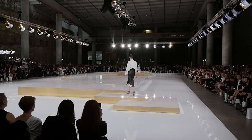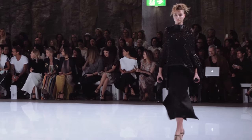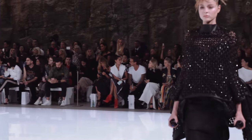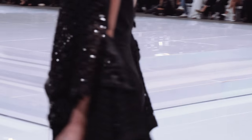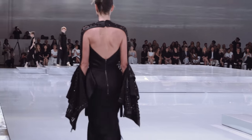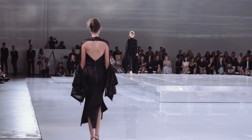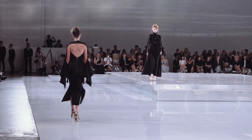We looked at the space primarily for the scale, because we really wanted to have something where people walked in and were sort of taken aback by the scale of our set and that place — and that contrast of tech, which is all concrete.